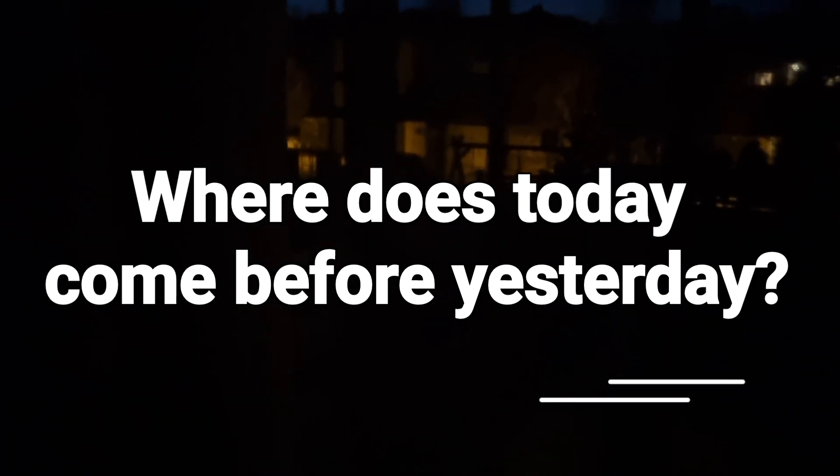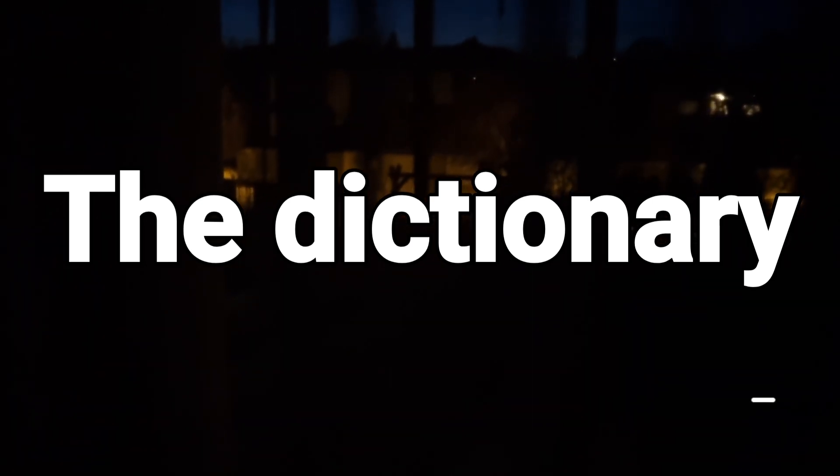So the correct answer is: the dictionary.